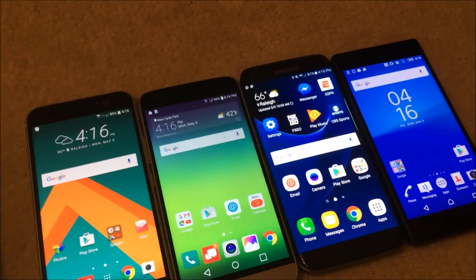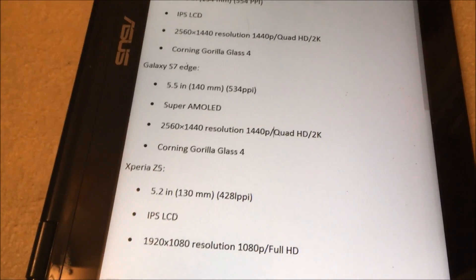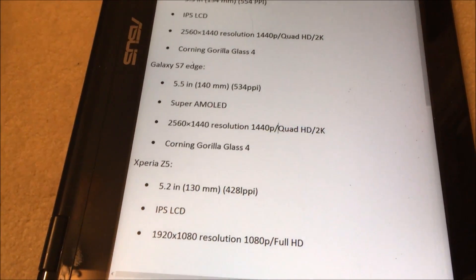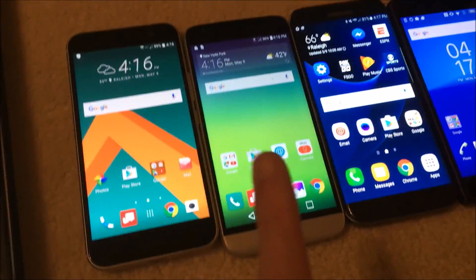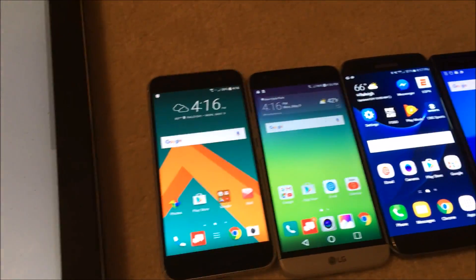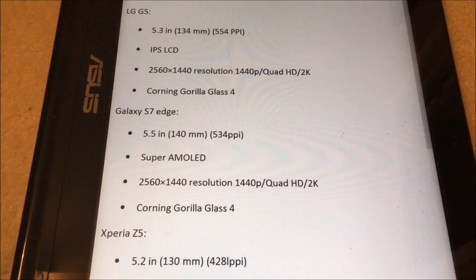So today I'm on vacation and I brought the Z5 with me. I won't be comparing that screen in this video, but I will be comparing it in a future video. So again, the top three — the HTC, the LG, the Samsung — all have 2K screens. This one has a 1080p screen, and then the Z5 Premium is a 4K screen.